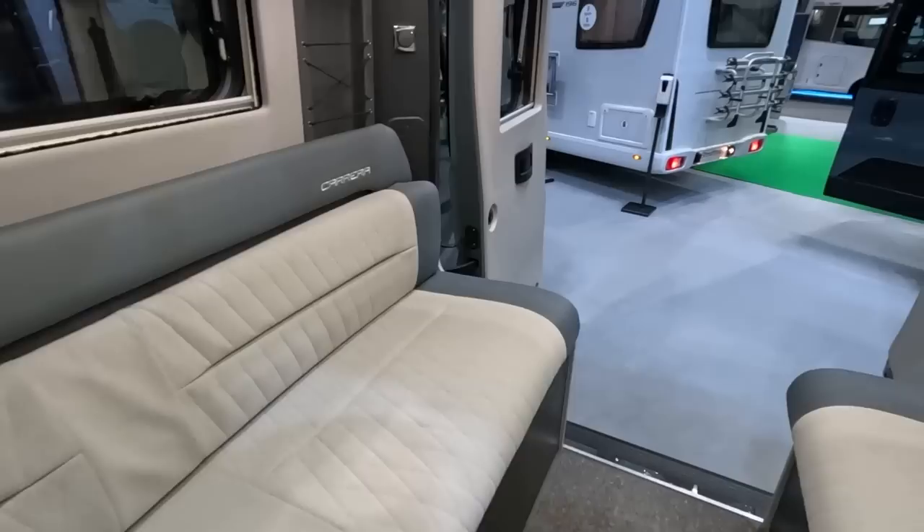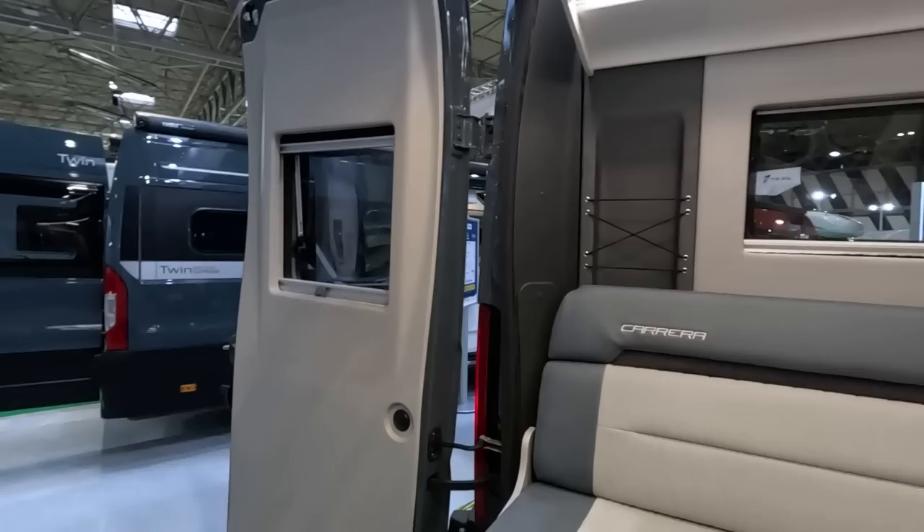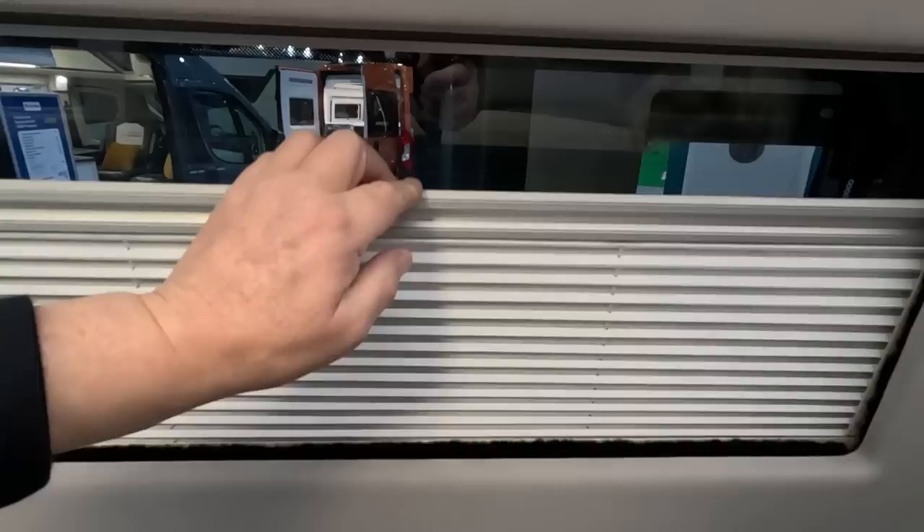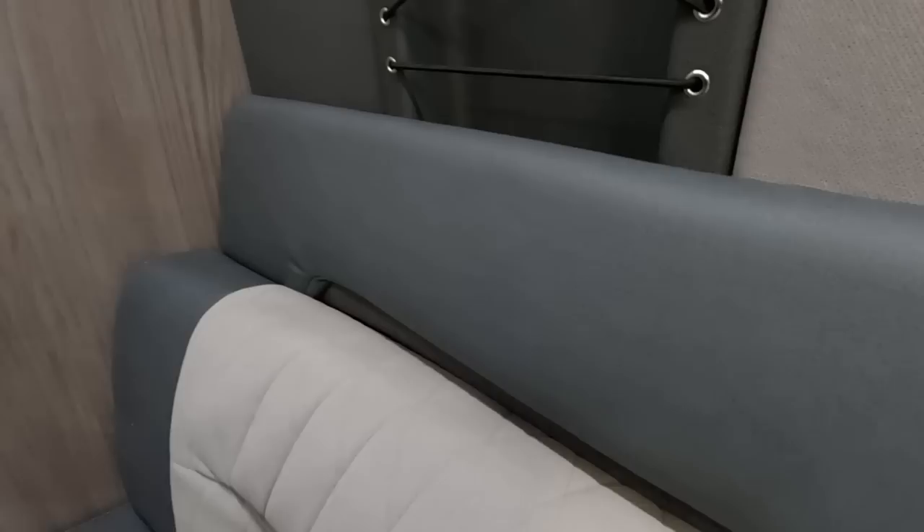Look — massive lounge. These seats are comfortable. All the lockers at the back there. A nice place to sit with the doors open. Little magazine racks over there and some over here — that's extra storage.